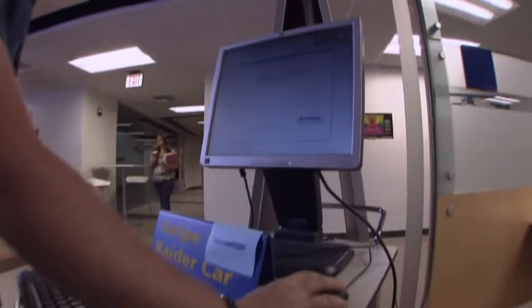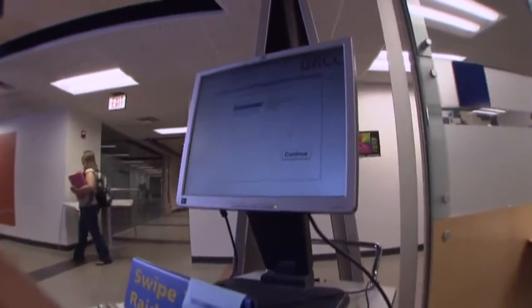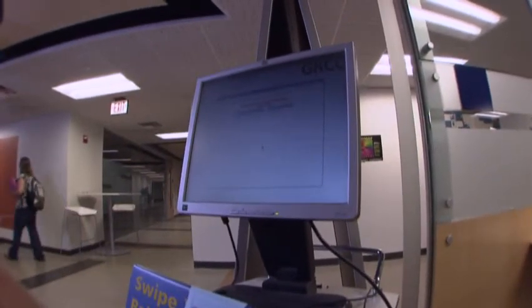The only thing we ask is that you please sign in and out on the computer. It's easy — just swipe your Raider card and answer a question. This lets us collect information for staffing and for administrative purposes.